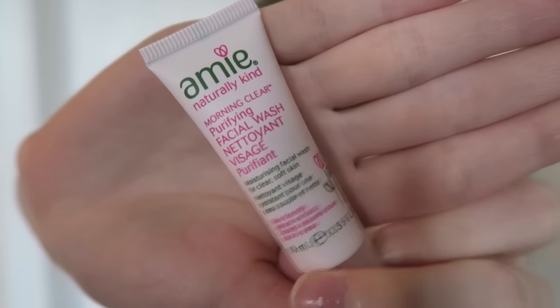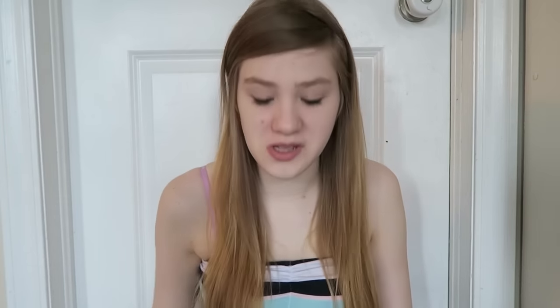Next I have — this is what I got with my points. It is the Ami Ami natural kind morning clear purifying facial wash — moisturizing facial wash for clear soft skin. So it's just a face wash and I'm excited to try this out. I have so many face washes from ipsy, but I always wash my face so I'm always going to use them.